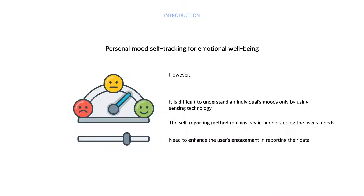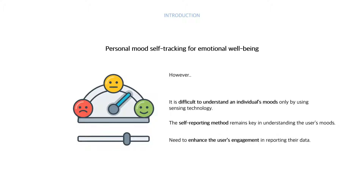Personal mood self-tracking can help to increase the user's emotional wellbeing. However, it is difficult to understand an individual's mood only by using sensing technology, so the self-reflecting method remains key in understanding the user's mood. Previous studies showed color can be used as an effective medium to express and reflect a user's daily mood in a tangible product, and an individual's interpretation of color can be subjective.